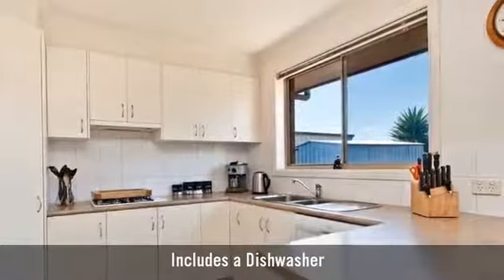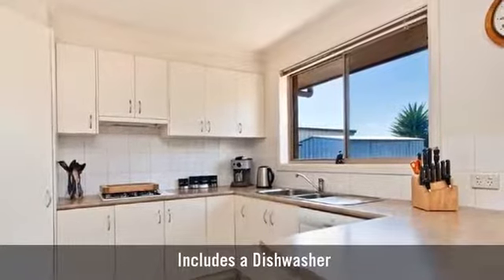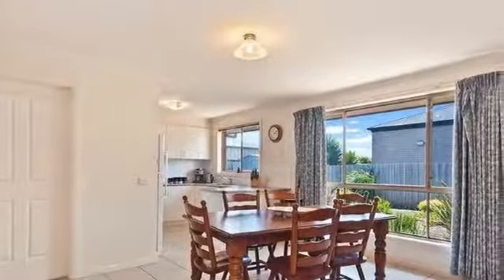A modern kitchen with lots of bench space, featuring a combined lounge and dining area.